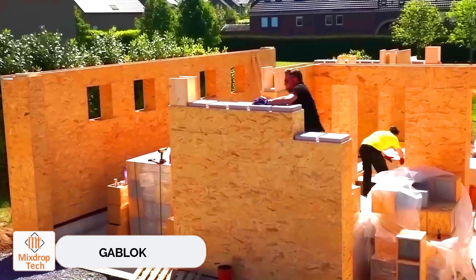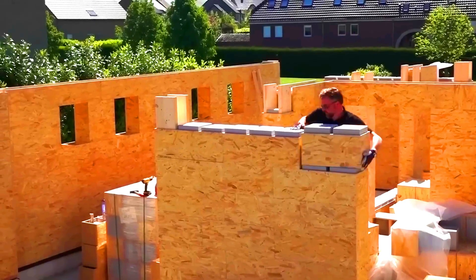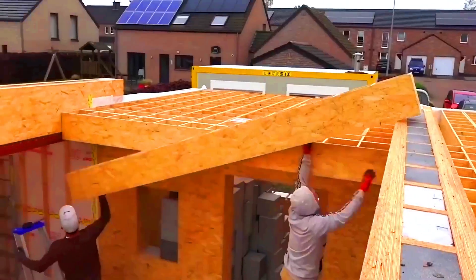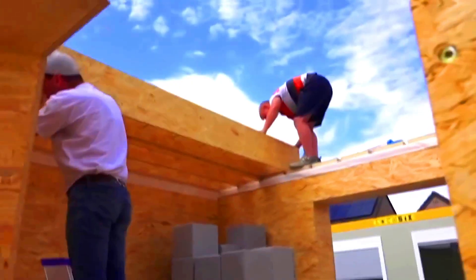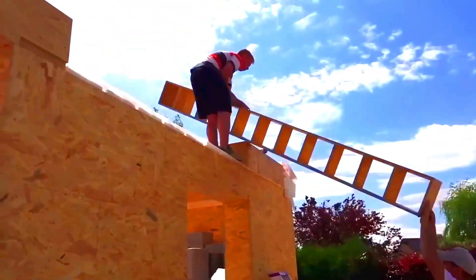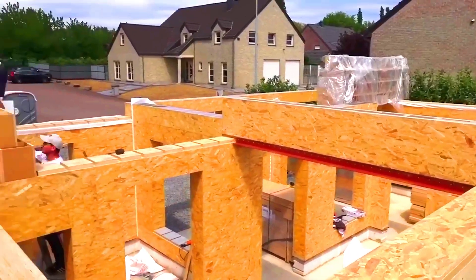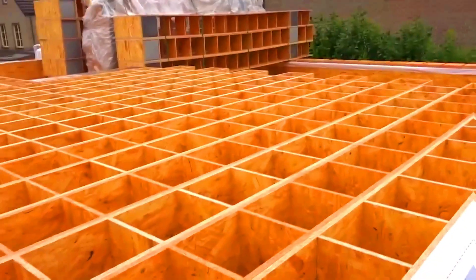GabLok. Let's take a look at what the future of construction holds. According to the company GabLok, they produce the Animus GabLok blocks. They're not shy to admit that these blocks are inspired by interlocking building block toys. The combination of materials is as simple as it gets — they use oriented strand board and polystyrene foam with only eight key parts.